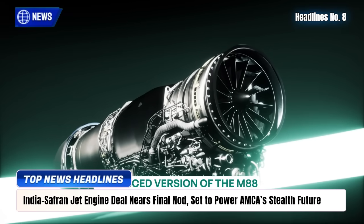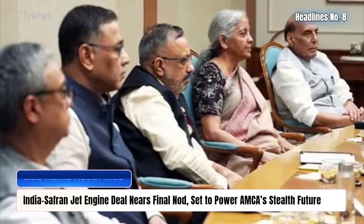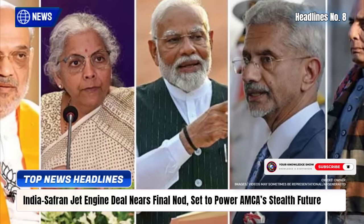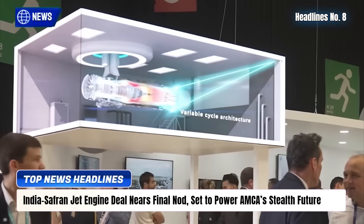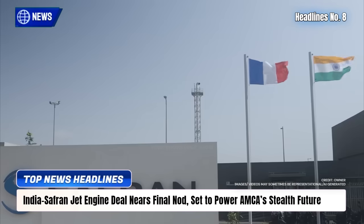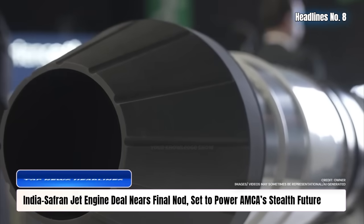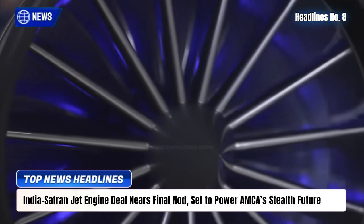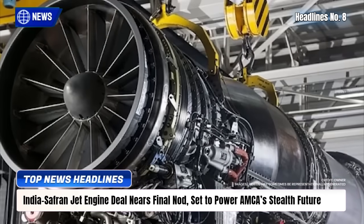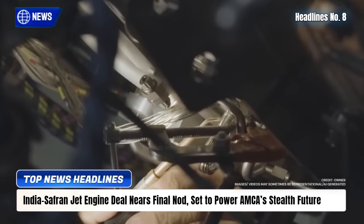India's plan to co-develop a next-generation fighter jet engine with France's Safran for the Advanced Medium Combat Aircraft (AMCA) is nearing final approval, with only two clearances pending before the Cabinet Committee on Security, led by Prime Minister Modi. Valued at over ₹20,000 crore, the project will produce a 110-120 kN thrust-class engine through collaboration between Safran and India's DRDO-GTRE. The AMCA, India's fifth-generation stealth fighter, is targeted for induction in the early 2030s, with the deal promising deep tech transfer, up to 70% indigenization, and major job creation in Uttar Pradesh's upcoming aeroengine hub.